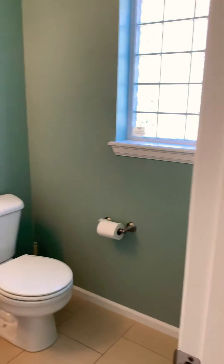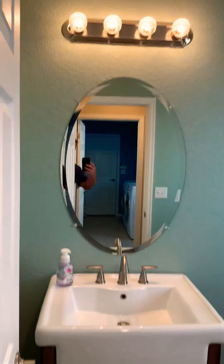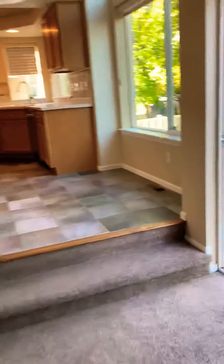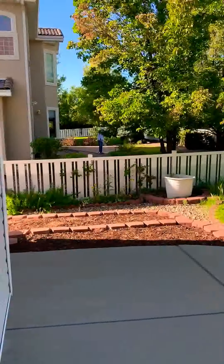Coat closet. Take a peek at the backyard real quick — nice large patio.